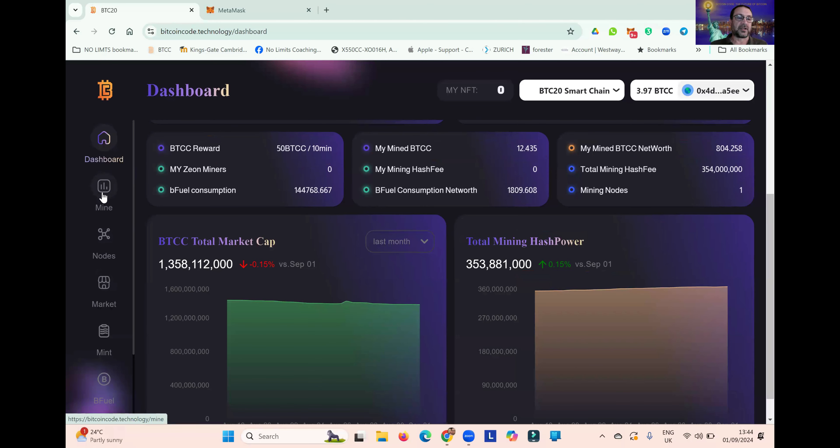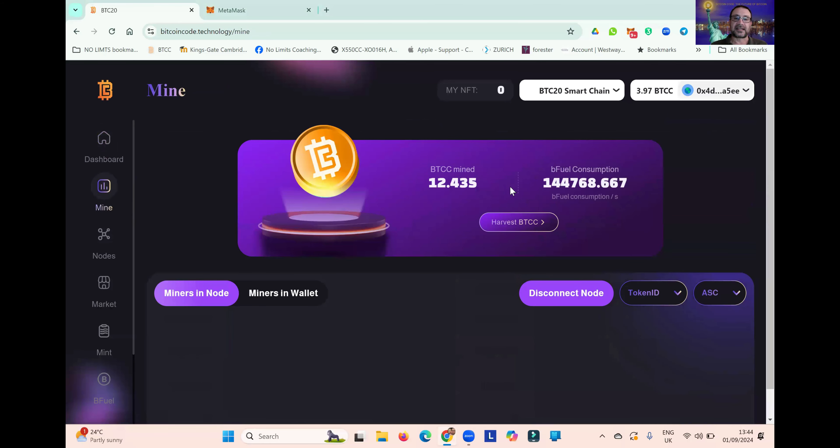So let's have a look at a couple of tabs — let's look at Mine. In this account you can see I've mined 12.43 BTCC. You can see how much Bfuel I have used. I don't have my miners in this account because I moved them earlier today — this is part of my strategy for mining Bitcoin Code, which is explained in another one of my YouTube videos. Please go and have a look at that and it will help you understand this strategy.